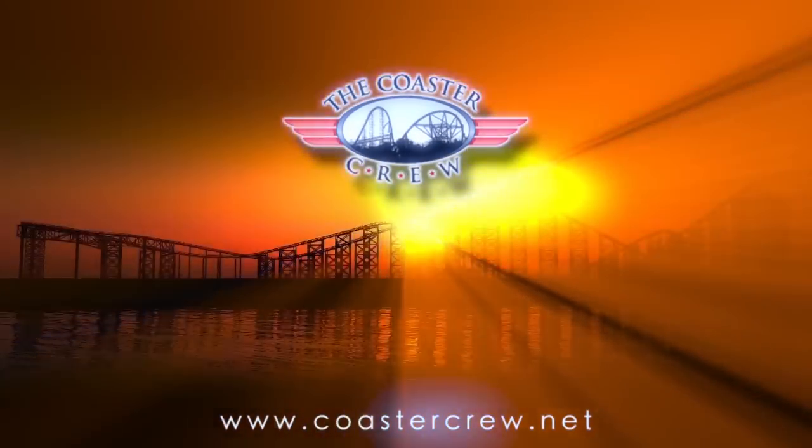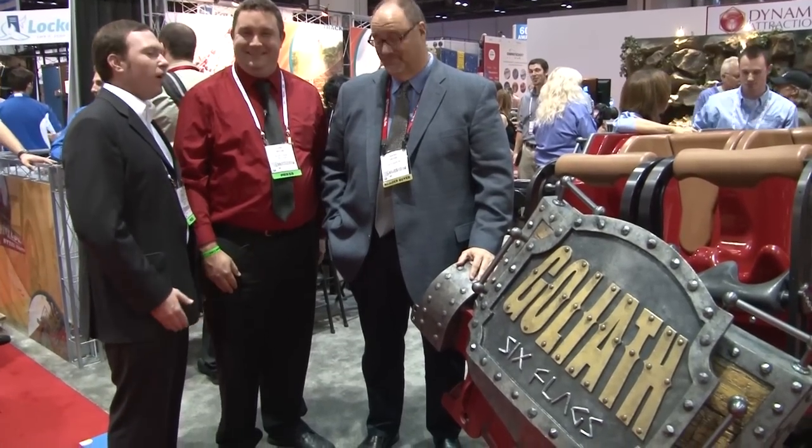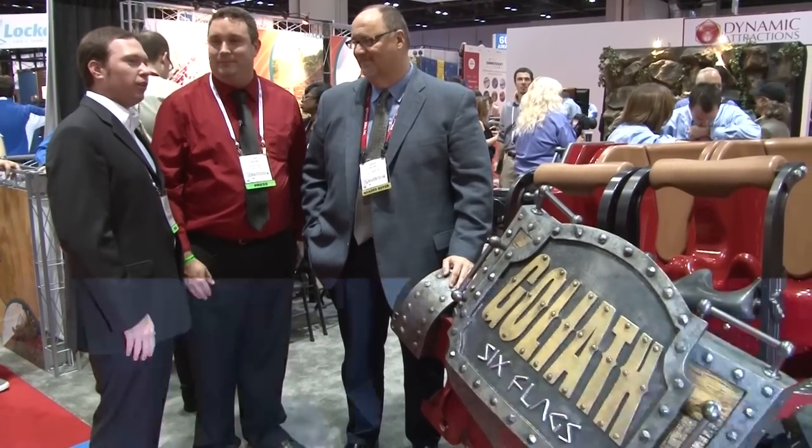Oh my god, that was so much fun! It is an exciting day here at IAAPA as the train was unveiled for Goliath, the new roller coaster going into Six Flags Great America. We've got Hank, who is the park president of Six Flags Great America, joining us.